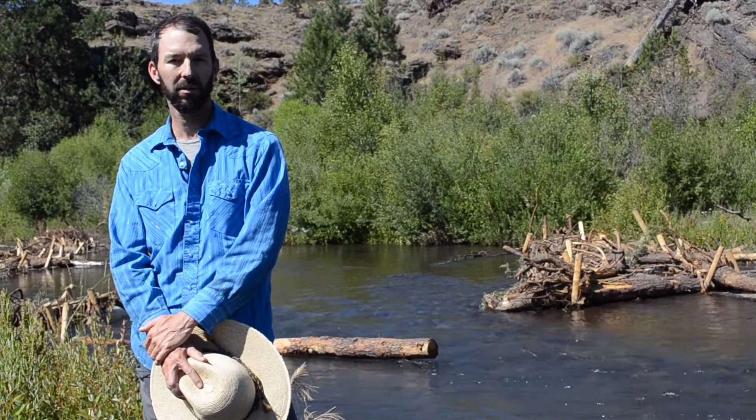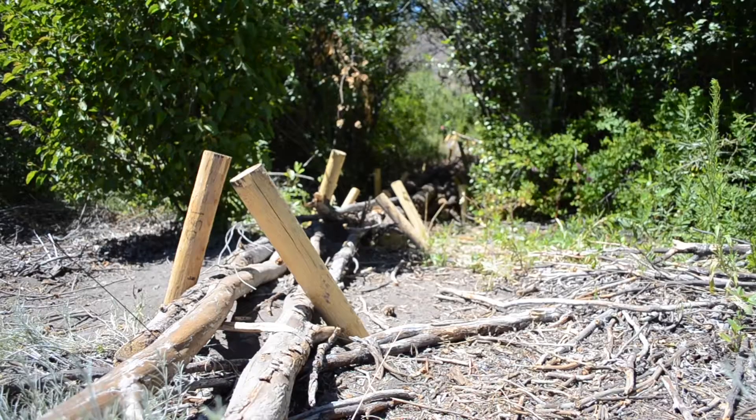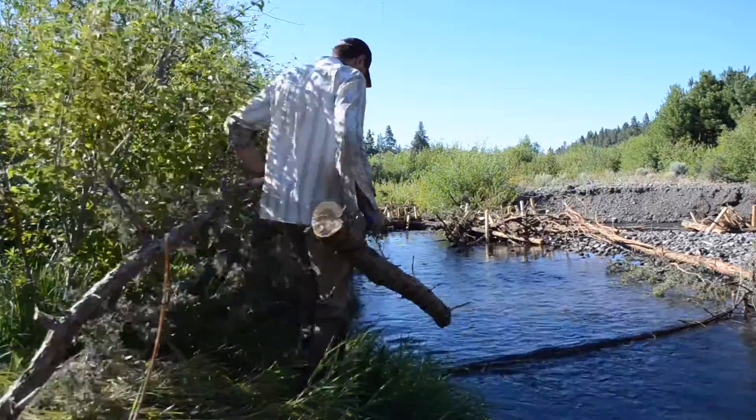Log jams, or beaver dam analogs, mimic beaver dams to try to restore the ecological function of the streams that we're working in.